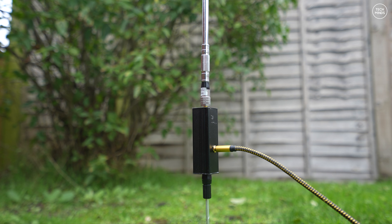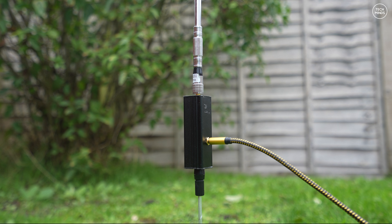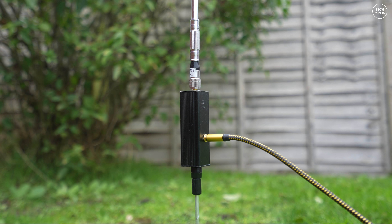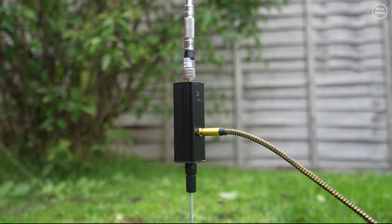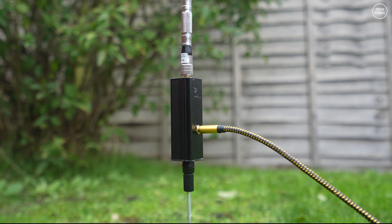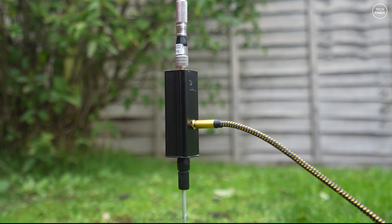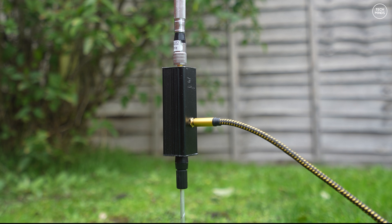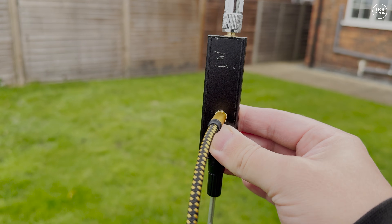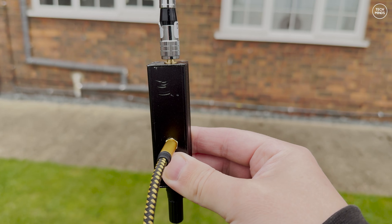Upper atmosphere discharges, sometimes called sprites, can also be detected. These are transient luminous events located above thunderstorms and are similar to spherics but are often multi-pulse bursts. Of course, electrical noise can also be detected, and when performing these kind of receive tests it's best to be far away from any man-made objects, especially things like power lines, transformers, and switching electronics.